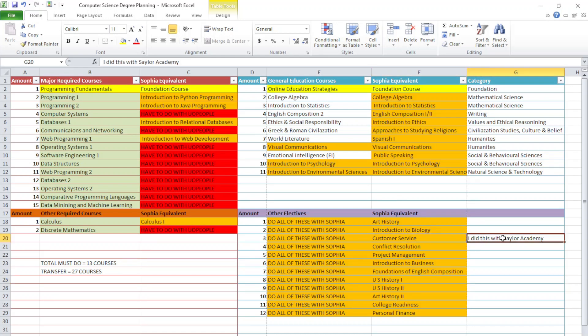I did one course with Sailor Academy and got it for free, so you can check that out if you want free courses. Be warned though — Sailor Academy courses are very information-heavy and the final exams are hard. Sophia Learning is much better overall. In total, you only do 13 courses with University of the People and transfer 27 courses — most done through Sophia Learning. If you really put your mind to it, you can finish those 27 courses in about two months, completing your degree in less than two years.